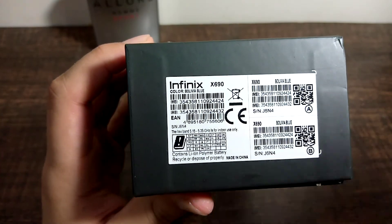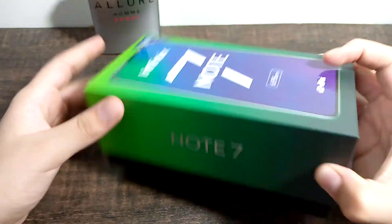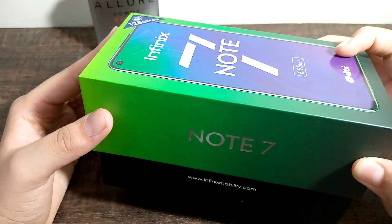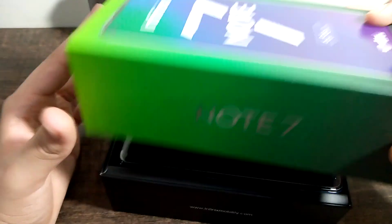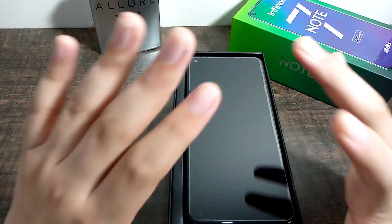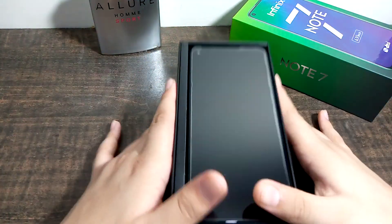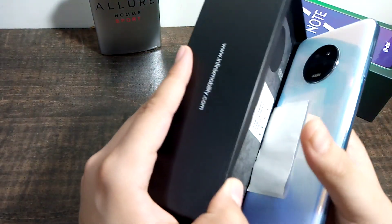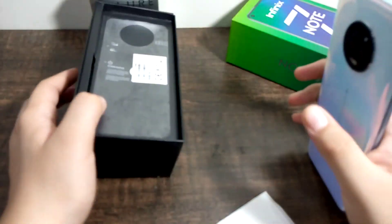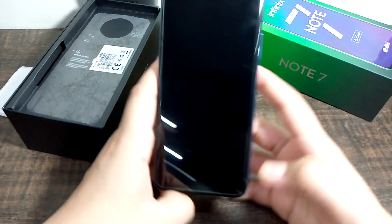I will show you everything. I want to clarify that this video is not sponsored by anyone — no company, not Infinix, no one. I have already used it for about a week and packed it back up for this unboxing, so you can see the contents.